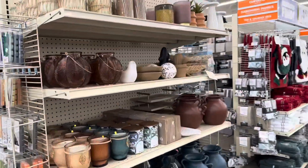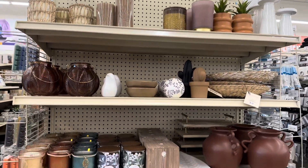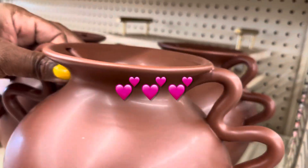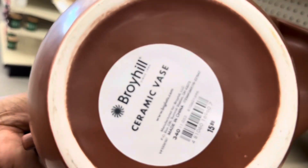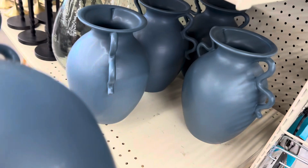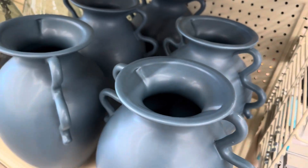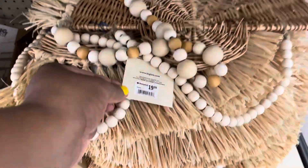More beautiful pieces here. Everything over here, guys, is under $20. This is cute. $16 by Borehill. Beautiful. And they have this one — it's a little bit larger. I can't flip it, guys — it's a little too heavy, but that is really pretty. Then they have this little wall piece here for $20.